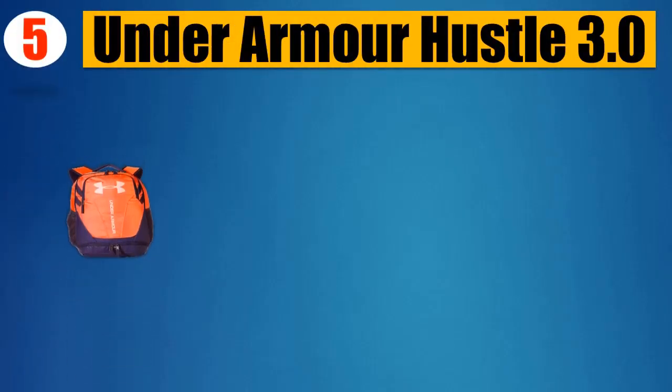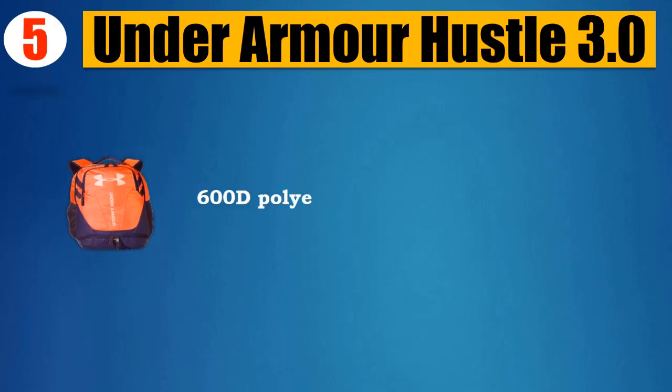Number 5: Under Armour Hustle 3.0. 600D Polyester. Made in USA or imported.